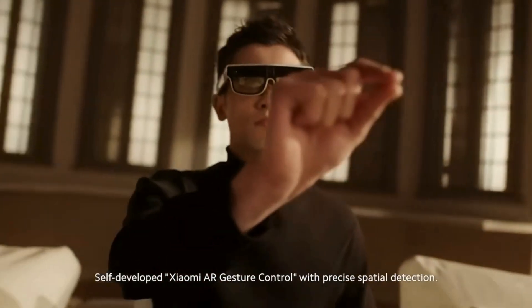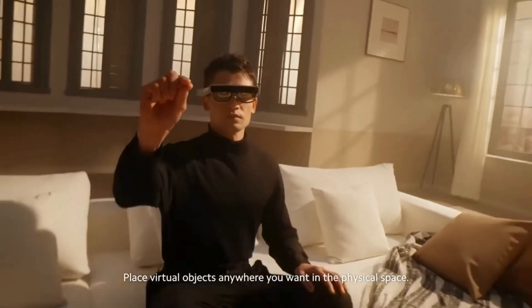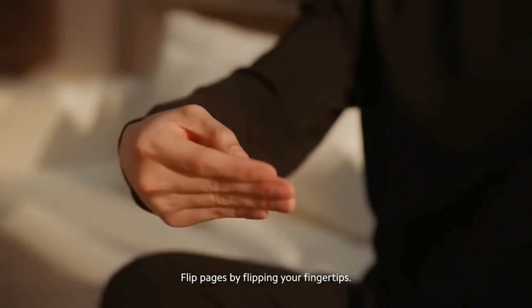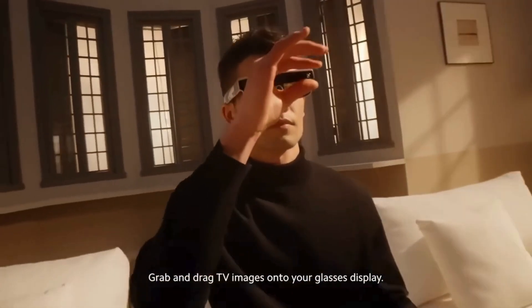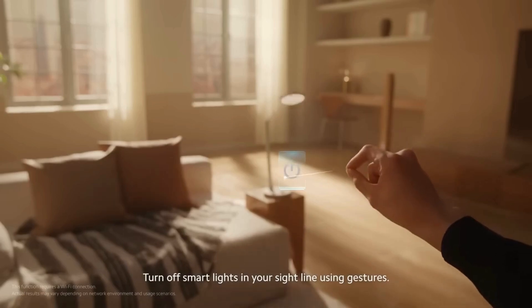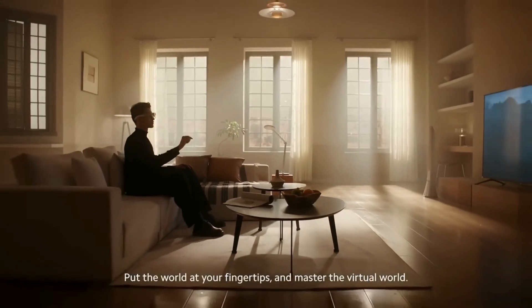Self-developed Xiaomi Air Hand Gesture Control with precise spatial detection. Place virtual objects anywhere you want in the physical space. Drag and zoom freely — flip pages by flipping your fingertips. Grab and drag TV images onto your glasses display. Turn off smart lights in your sight line using gestures. Put the world at your fingertips and master the virtual world.